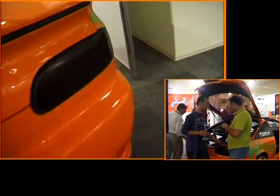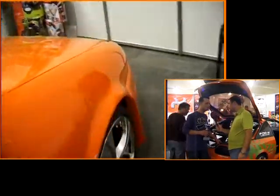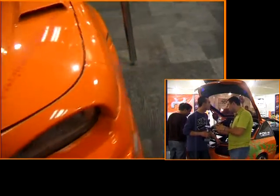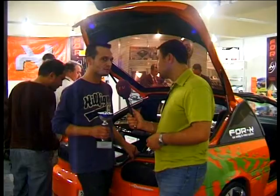Böyle bir otomobilin maliyeti ne olabilir? Yaklaşık 20-25 milyar civarında; tamamen işitsel modifiyesi, görseli, her şey dahil, araç dahil fiyatı bu. Yani yaklaşık 10 milyar lira para harcanarak hazırlanmış bir otomobildir.